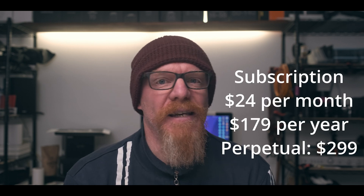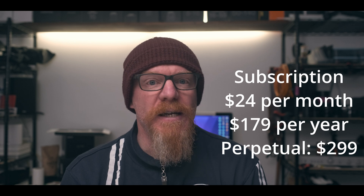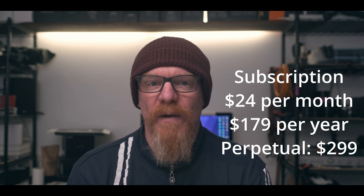Currently the listed price for subscription is $24 US dollars a month, or $179 if you pay for a year up front. Or if you want to own a perpetual license like I do, that'll set you back $299 US dollars.